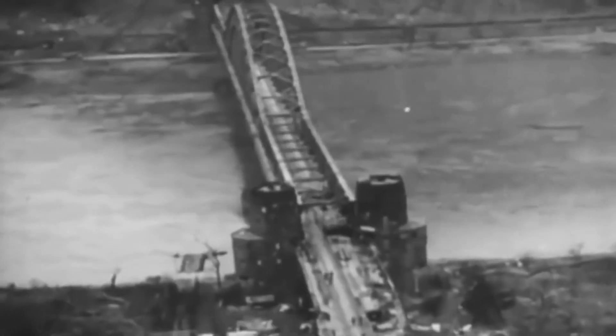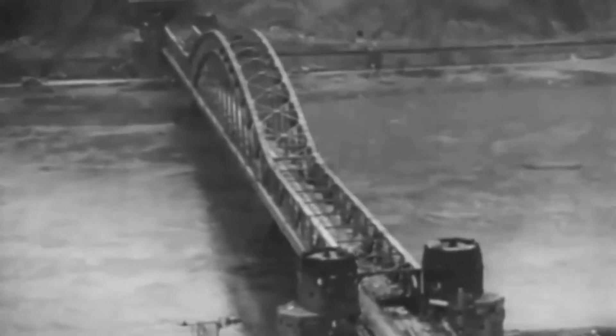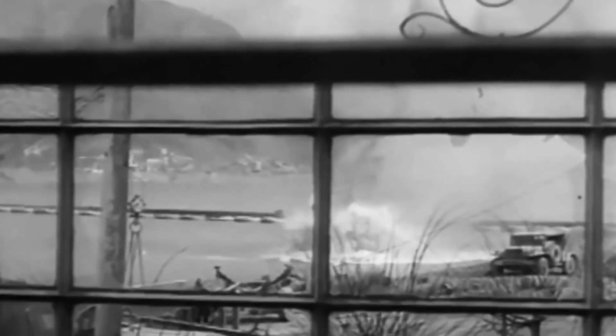The AR-234 Blitz was used in combat in Western and Eastern Europe to attack strategic targets, such as factories, ports, and bridges, and also to conduct aerial reconnaissance. One of the most famous attacks was the bombing of the Remagen Bridge. The aircraft carrying a 1,000-pound bomb hit the bridge, causing it to collapse.